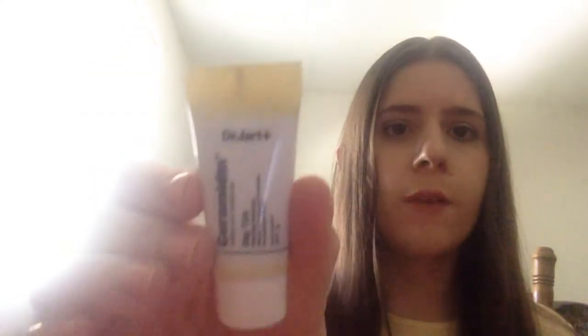The first thing is from Dr. Jart, and it's called Ceramidin. It's a day tint — a tinted daily moisturizer — and it does have SPF 15, so I'm excited to try that. I've tried Dr. Jart in the past through Birchbox and I did like the products. They usually come small like this, unfortunately, but at least you get to try it out.